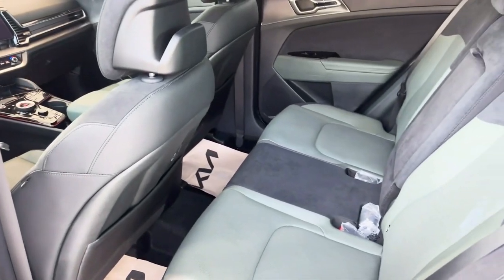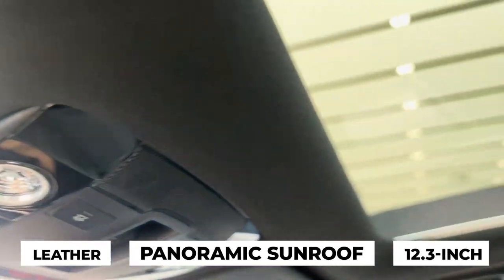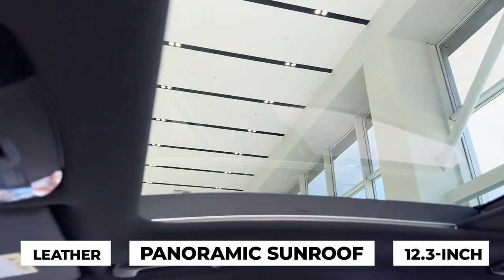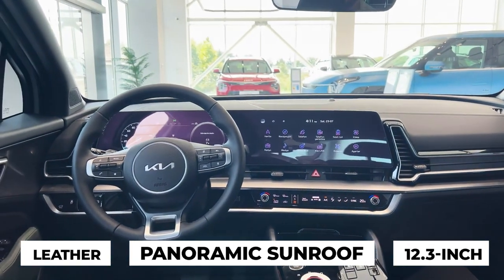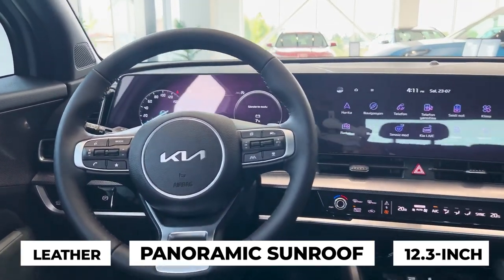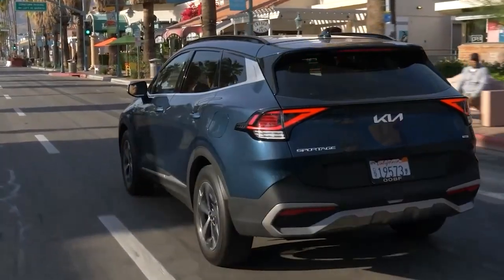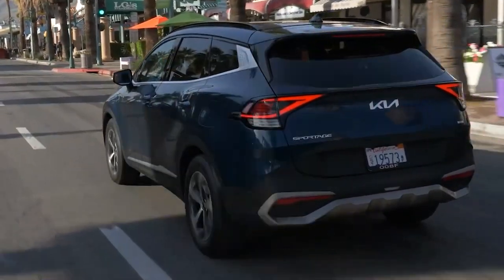Inside, the Sportage offers a spacious premium cabin with available leather seats, a panoramic sunroof, and a 12.3-inch curved touchscreen featuring wireless Apple CarPlay and Android Auto. The digital instrument cluster, Harman Kardon sound system, and ambient lighting create a connected, modern driving experience.